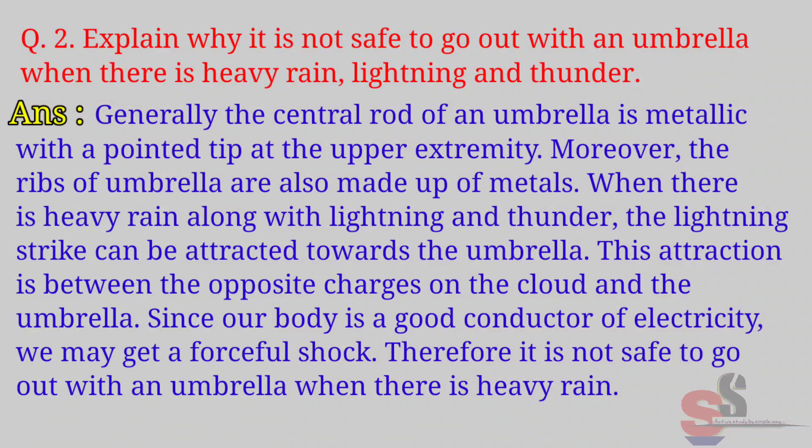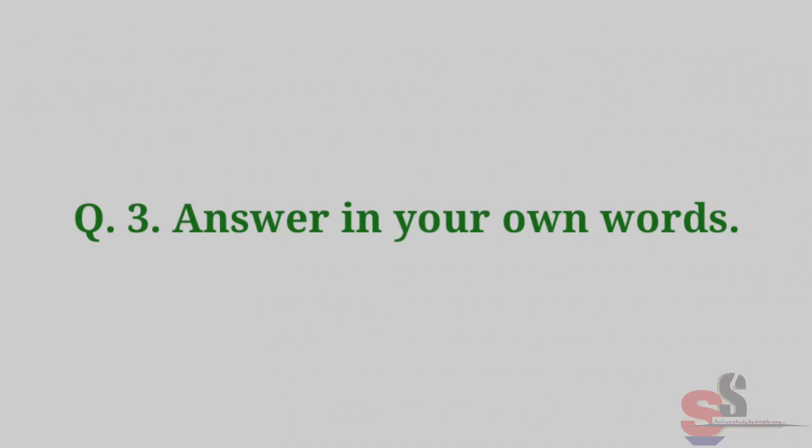This attraction is between the opposite charges on the cloud and the umbrella. Since our body is a good conductor of electricity, we may get a forceful shock. Therefore, it is not safe to go out with an umbrella when there is heavy rain.